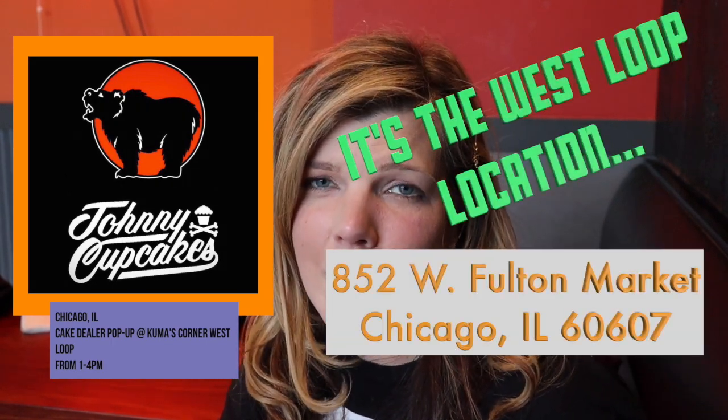I want to take some time to represent Johnny Cupcakes. In a majority of our videos we do wear Johnny Cupcakes. Kuma's Corner off of Belmont in Chicago is actually going to have a pop-up shop for Johnny Cupcakes, so check them out. They have such cool images and designs that I want to grab before they sell out. Show some love for Johnny Cupcakes yourself — you can usually notice we're wearing their shirts in our videos. Visit Kuma's on Belmont for their Johnny Cupcakes pop-up shop.